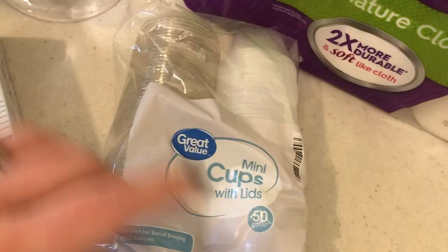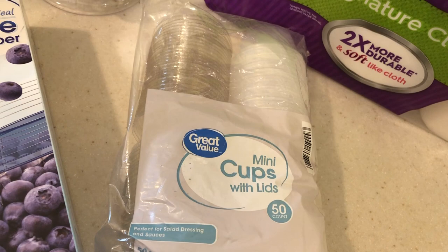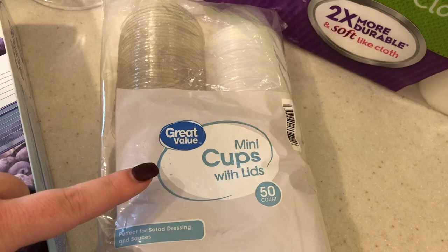I needed some more gallon freezer bags so I did get one of those. And then I did grab some of these mini cups — these are great for putting dips in and stuff like that, ketchup, whatever, for school lunches. I find that my kids can open these better than the Sistema brand little cups, and those always break for some reason. So I just grab these and they throw them away when they're done.